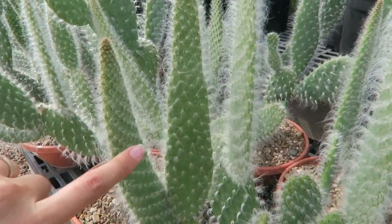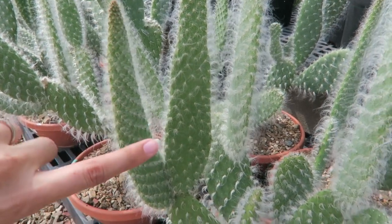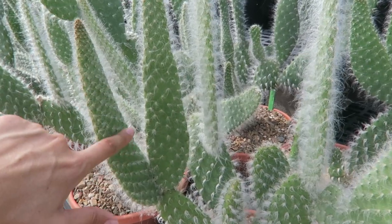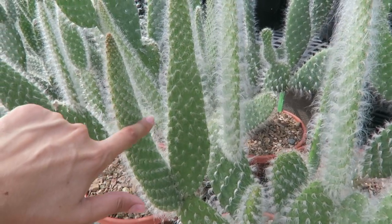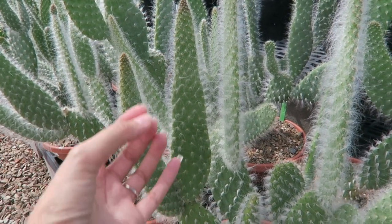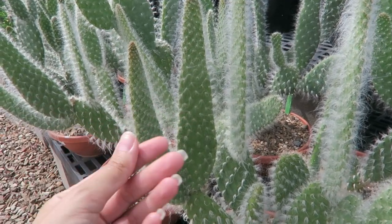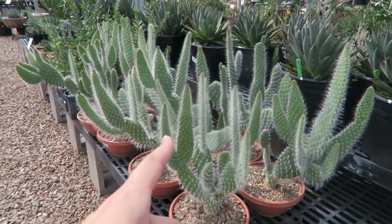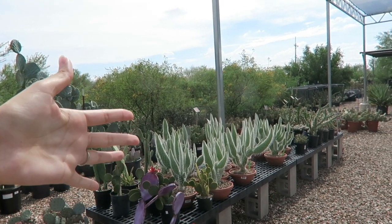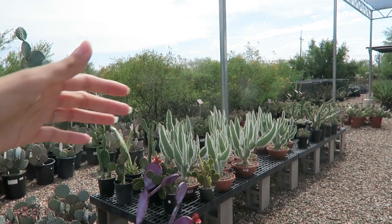I think they do have some glochids, but they're not severe like some of the other prickly pear. See — nothing came off on me there. Normally if you were brushing your finger up one of the prickly pears that had a lot of glochids, they would just be puffing into the air. Nothing here — so those could be an option. Even from back here, the prickly pear woolly jackets have a nice silhouette, and their hair kind of catches the light and creates almost like a halo around them.